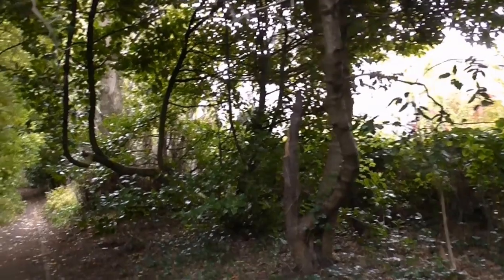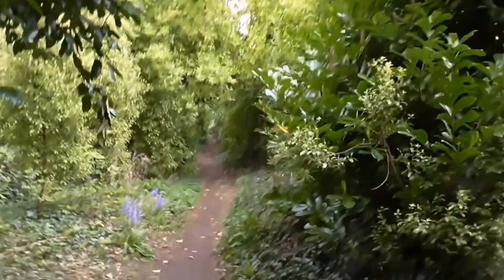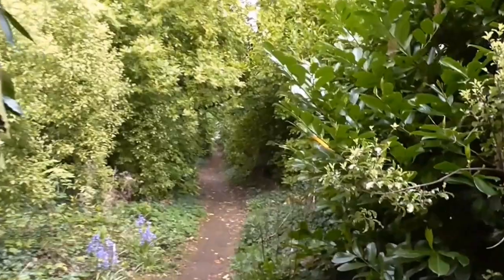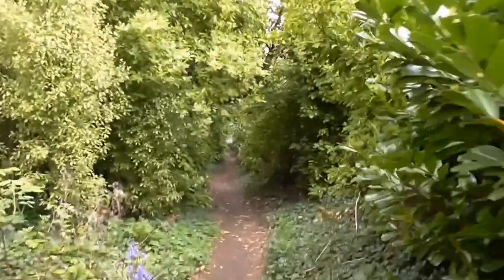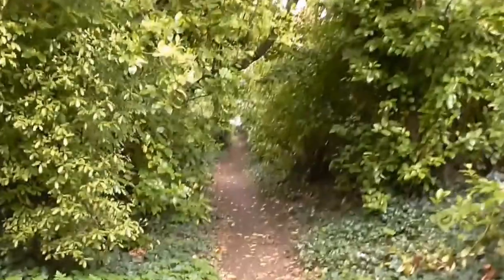Anywhere you turn off this path, there are grandiose old houses with extensive gardens. We're definitely amongst the well-to-do here. Even their avenues are quite lengthy.